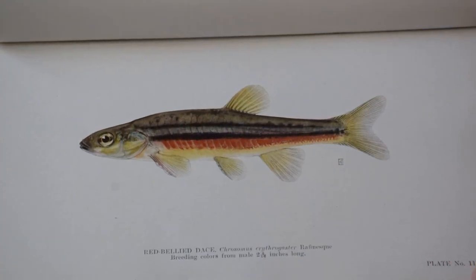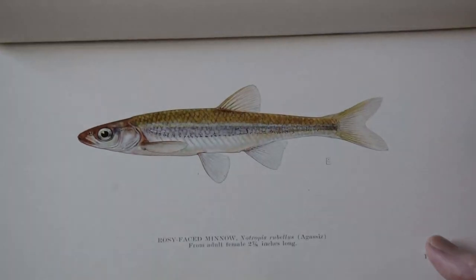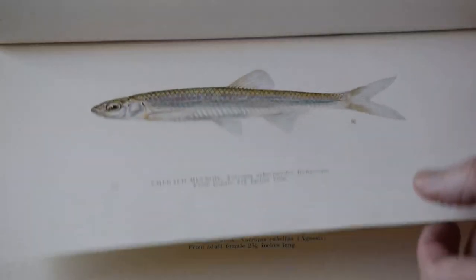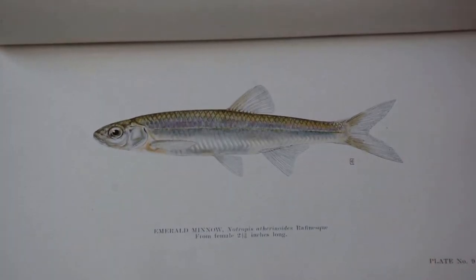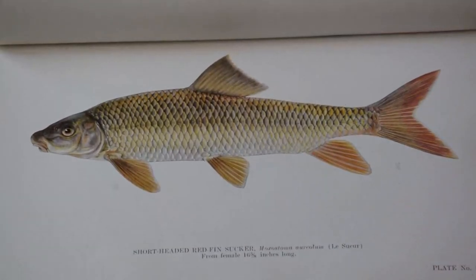Red-bellied dace. The colour was given a similar high level of attention. Rosy-faced minnow. Emerald minnow. Short-headed red fin sucker. Although the original specimens will have faded in their jars in the museum, the drawings conserve the original fish colouration.